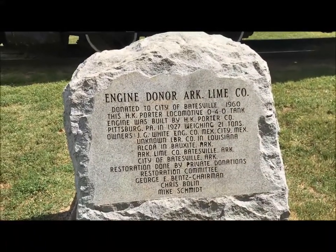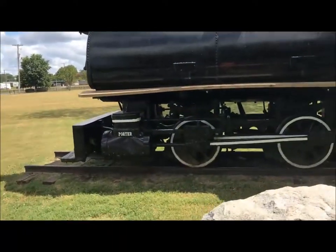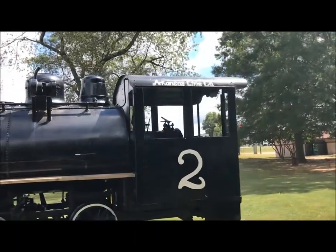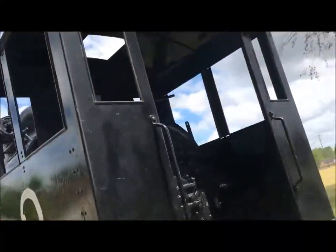Actually it might be 1927, so we might have to update the website with a picture of that. I don't see a builder's plate or anything on it.